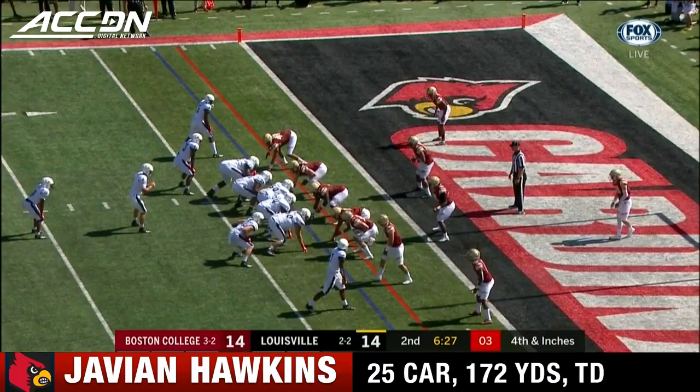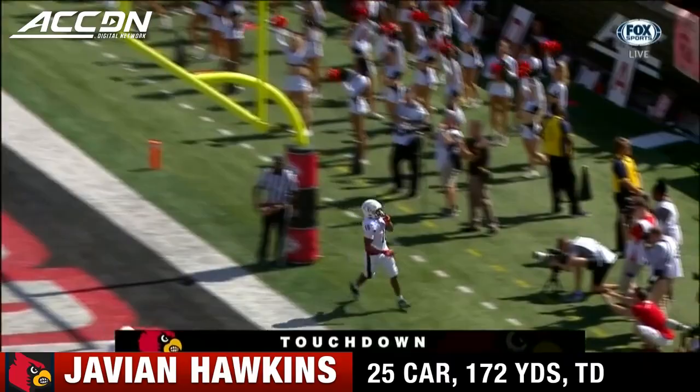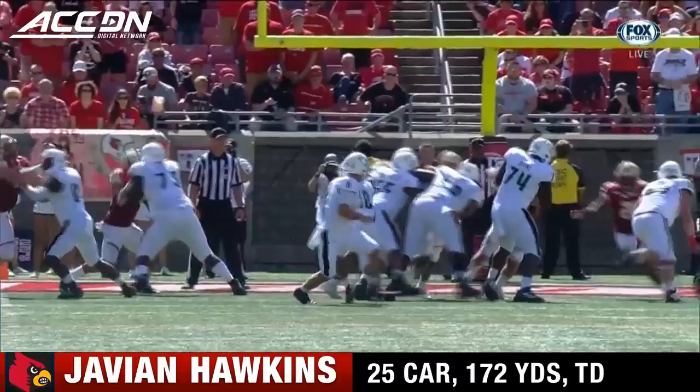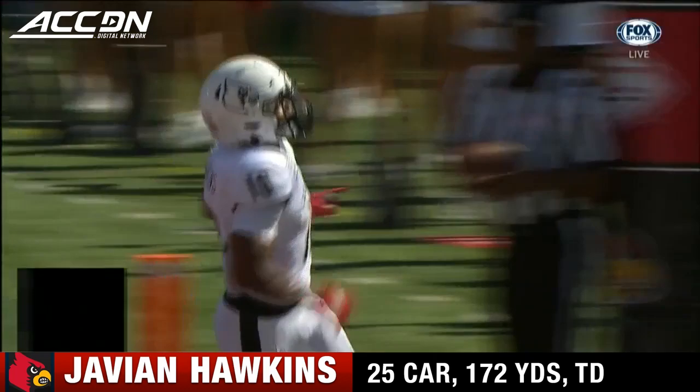Gotta hold your water, defense — can't jump offside. Gonna run it up the middle and into the end zone. Hawkins did the heavy lifting on that drive and caps it off with a three yard touchdown run. His second rushing touchdown of the season, right up the middle and into the end zone.